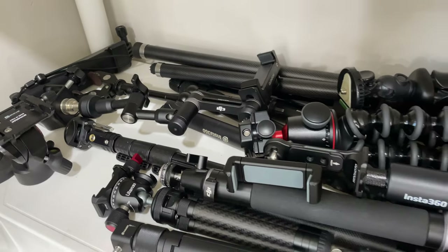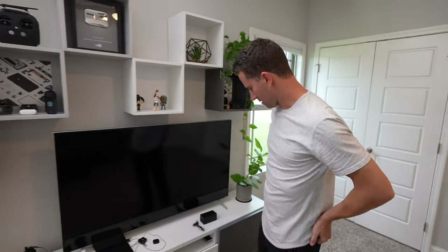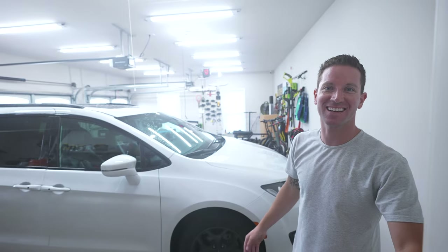Let me know if you guys ever want to know what my favorite tripod and selfie stick setups are — I've been able to test a lot of them over the years. Let's go give a sneak peek of the garage. Come out to the garage — with my smart switch, click that on. Check out that lighting!